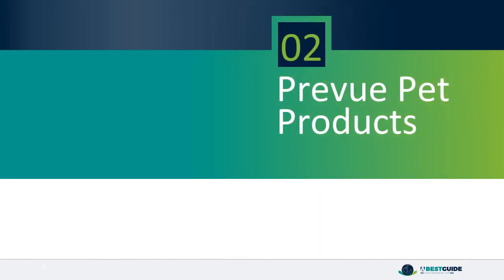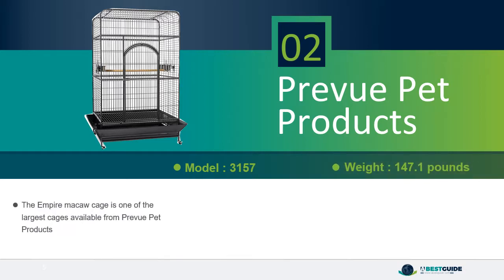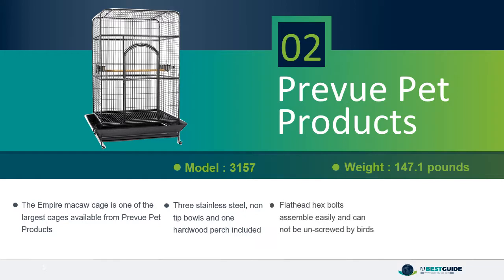Number 2: Preview Pet Products. The Empire Macaw cage is one of the largest cages available from Preview Pet Products. 3 stainless steel non-tipped bowls and 1 hardwood perch included. Flathead hex bolts assemble easily and cannot be unscrewed by birds. 46 inches long, 36 inches wide, 78 and 3/4 inches high with 1 and 3/8 inch wire spacing.